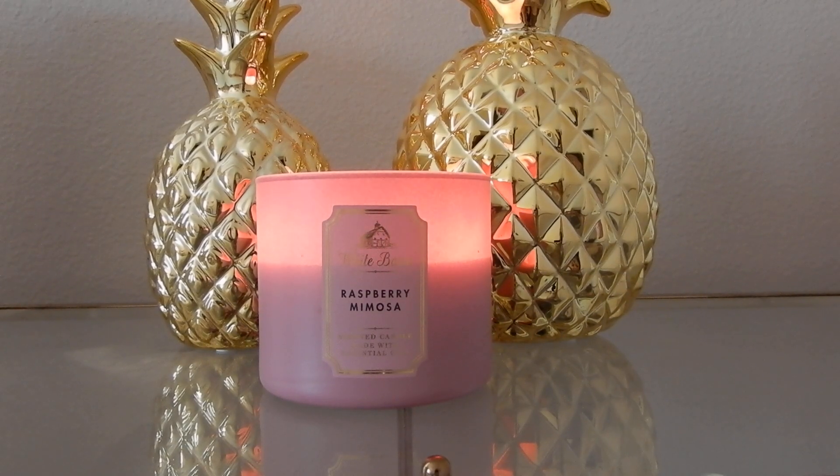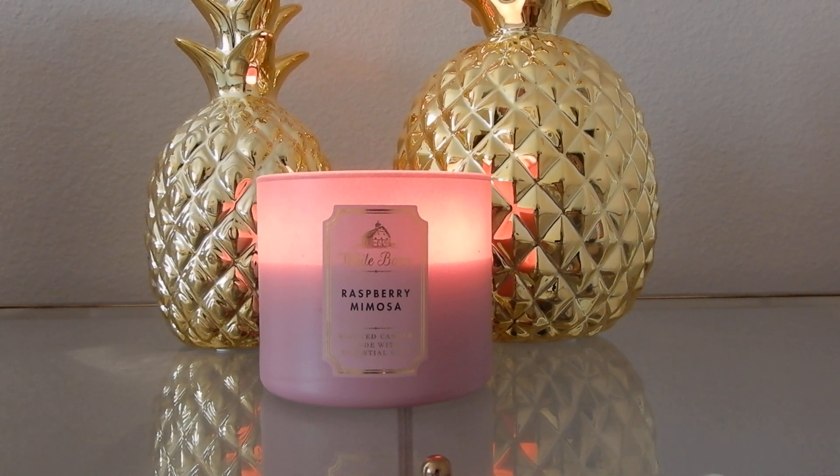Hey guys, happy Sunday. Let's do a Bath & Body Works candle review because why not? Raspberry Mimosa. I thought I was kind of done with buying spring and summer candles when I did my last Bath & Body Works candle haul.